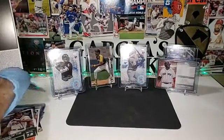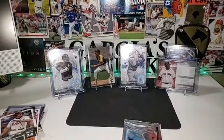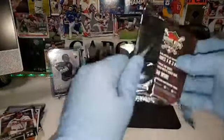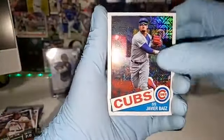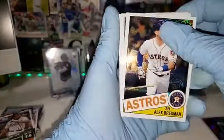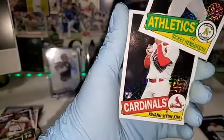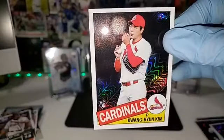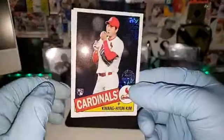Let's go to our Chrome pack — the box stopper, our last pack of the night. Home Run Challenge promotion. We start off with Javier Baez for the Cubs, Bregman, Rickey Henderson for the A's, and Kwon-Hyun Kim for the Cardinals. Box stopper — not the best I ever had, but pretty cool.